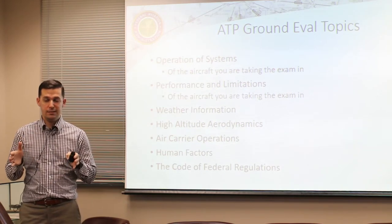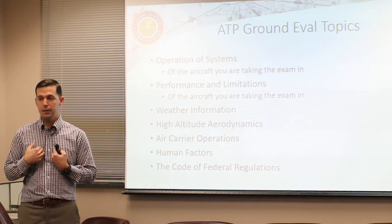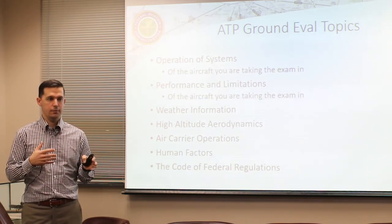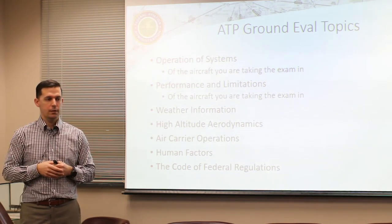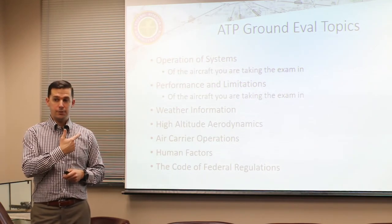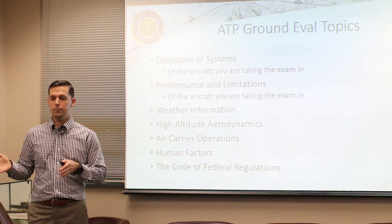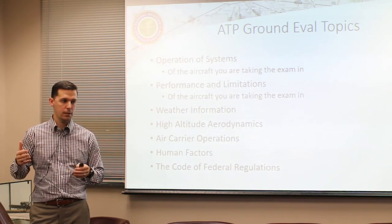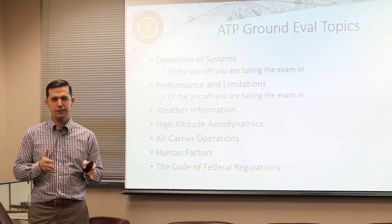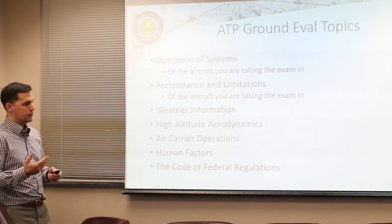Air carrier operations knowledge will be very limited in a Part 61 environment. Think of it this way - the test changes depending on what environment you're doing it in. If you're doing it with a Part 61 guy like me in a piston aircraft, you'll stick with Part 91 knowledge, which is very simple - basic private pilot stuff. Alternatively, you could pay around $15,000, get a type rating in a 737, and do your type rating and ATP concurrently - then you'd be expected to know cabin crew requirements, ETOPS, and all that. The test changes depending on where and with whom you're doing it.